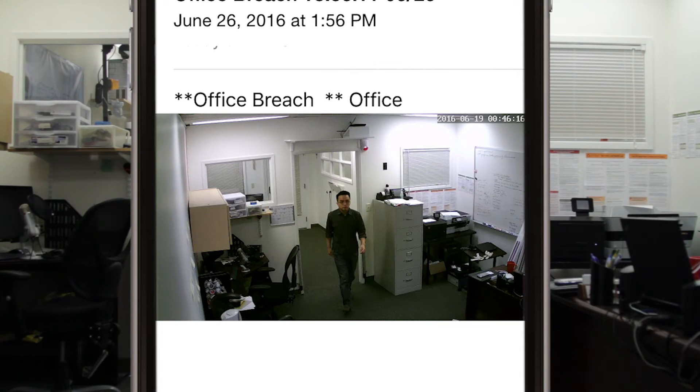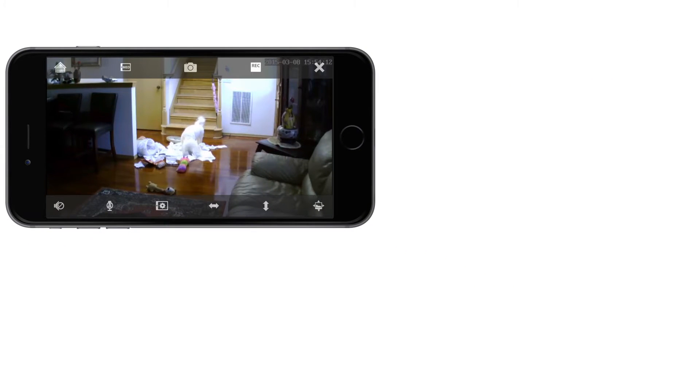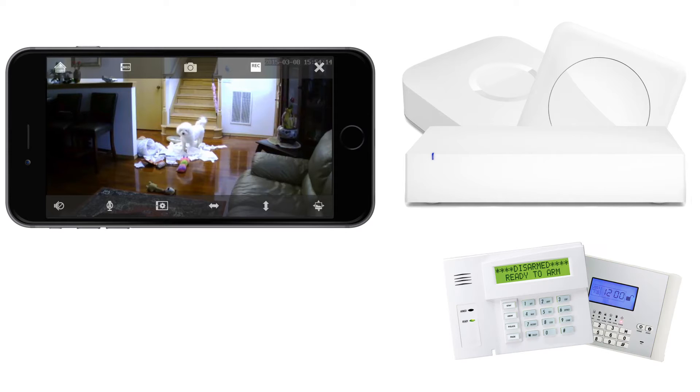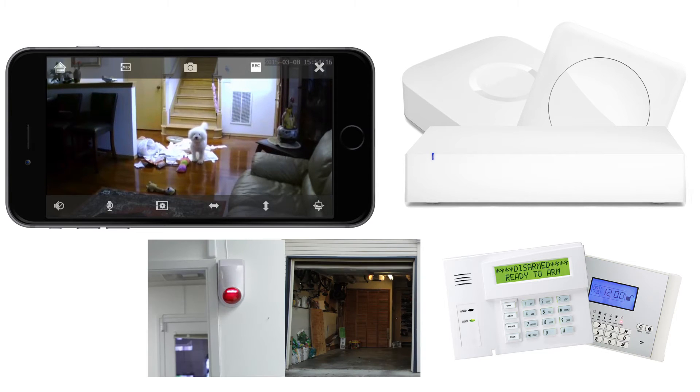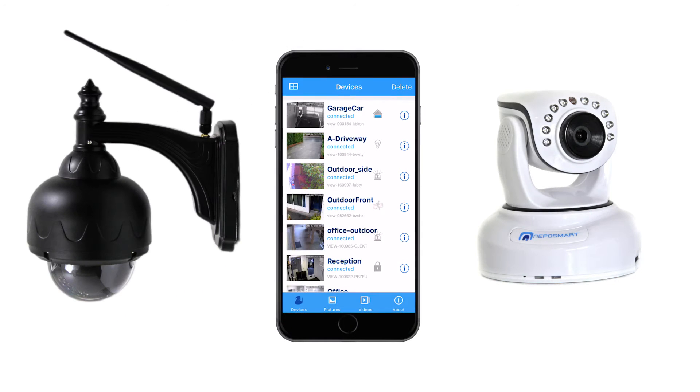You may still be thinking: how does NepoSmart differ from other security products? Well, unlike the others, you don't need to buy additional hubs or alarm panels to control garages, sirens, or floodlights — because NepoSmart is an all-in-one integrated solution.